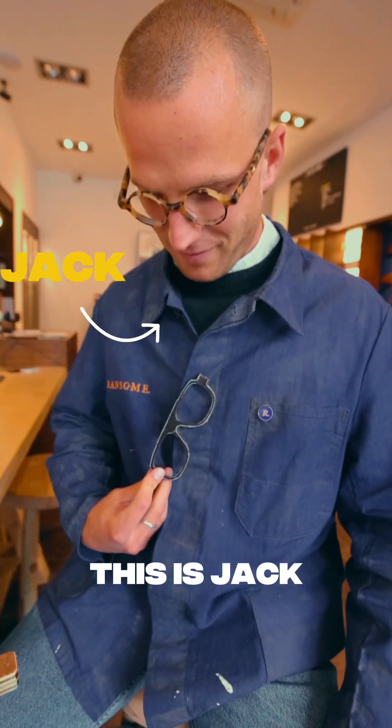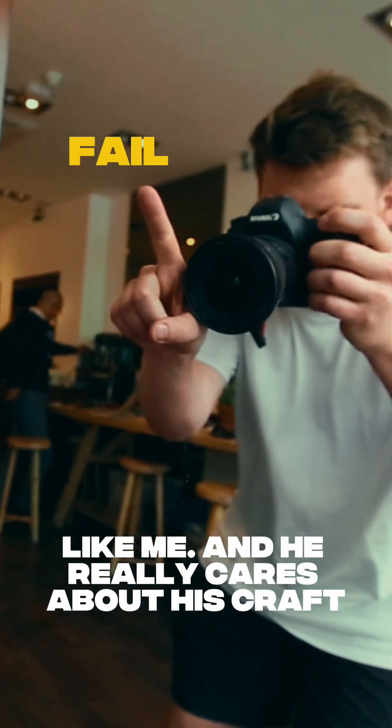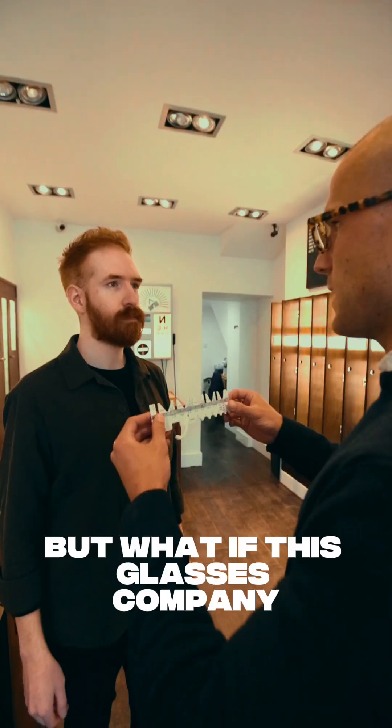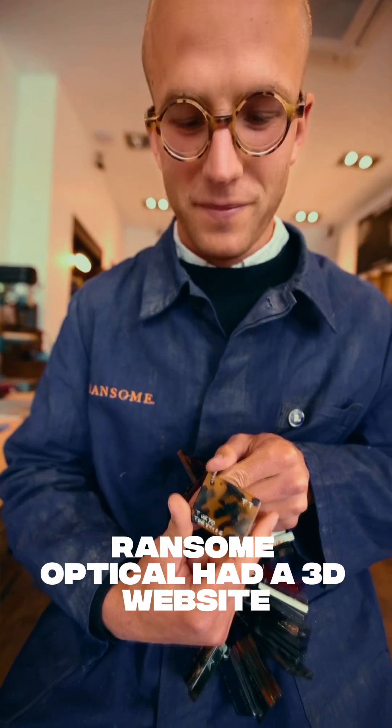This is Jack. He makes bespoke glasses for people that can't see good, like me. And he really cares about his craft, hand-making individual frames. But what if this glasses company, Ransom Optical, had a 3D website?